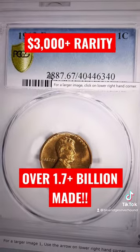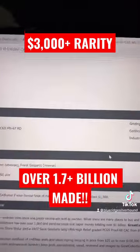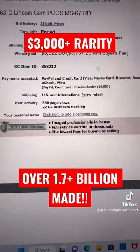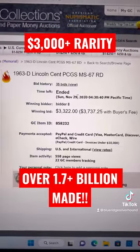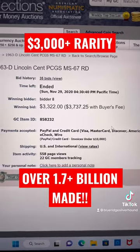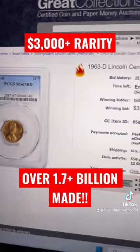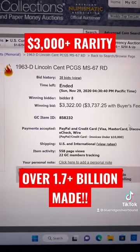The highest grade is Mid-State 67, where it's a Pop 4 — only four examples graded at that level. And if you're able to find one, the last known sale on Great Collections about a year ago was $3,700, making it a huge find and one of the most expensive non-varieties in Lincoln Memorials you can find today.